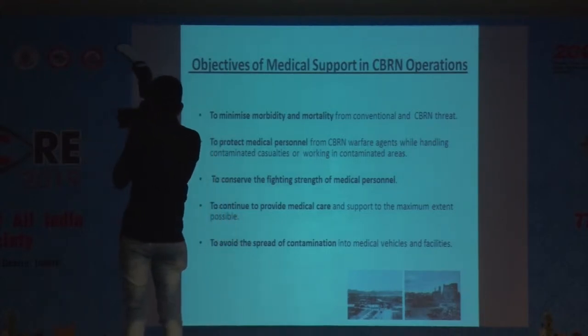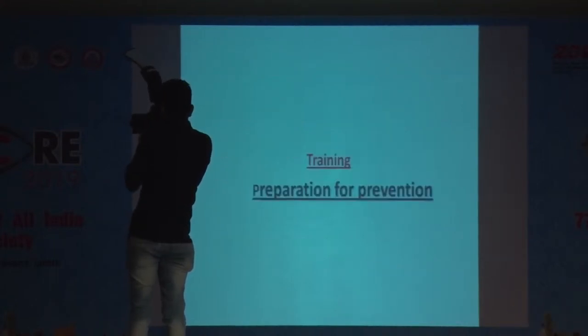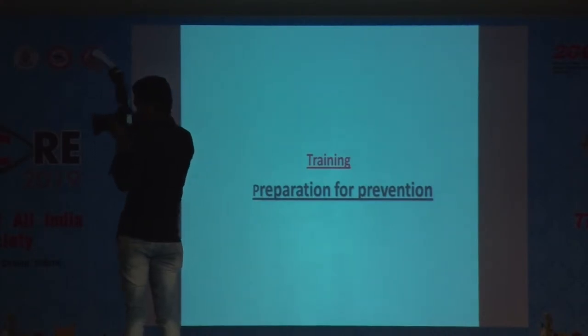The fifth, and not the least, objective is to avoid the spread of contamination into vehicles or other facilities. As far as training is concerned, it starts from the preparation and prevention of the CBRN threat — which is a huge task.